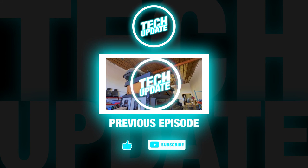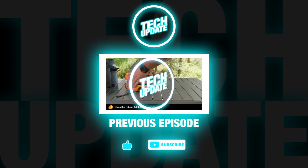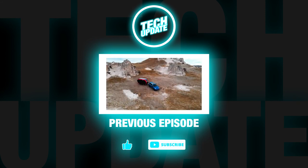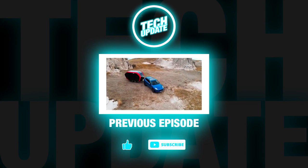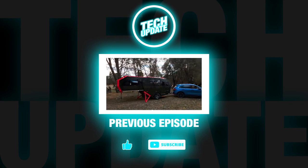We hope you enjoyed this episode of Tech Update. On our channel we'll keep you updated about the most useful new technology and gadgets. Subscribe now and you won't be disappointed.